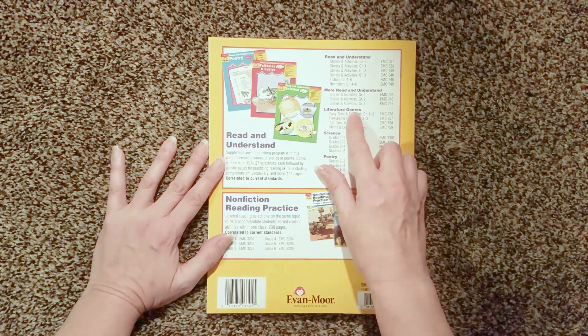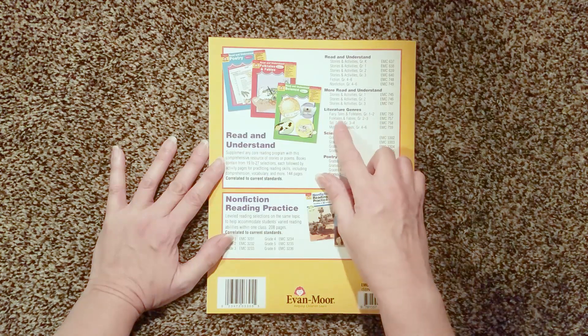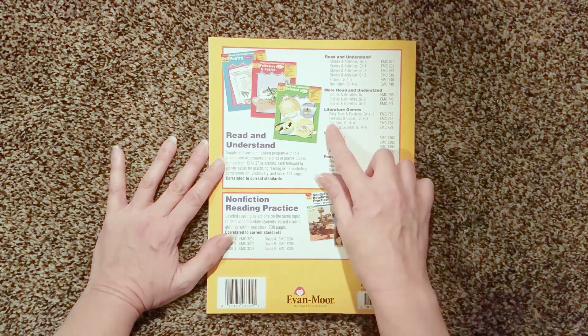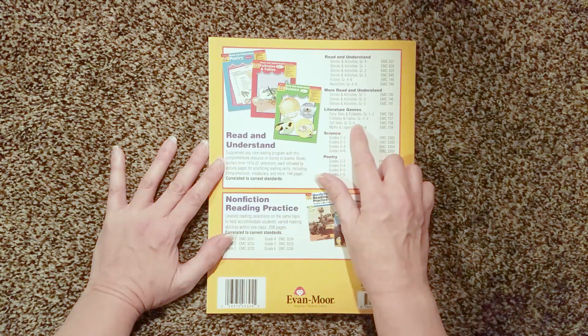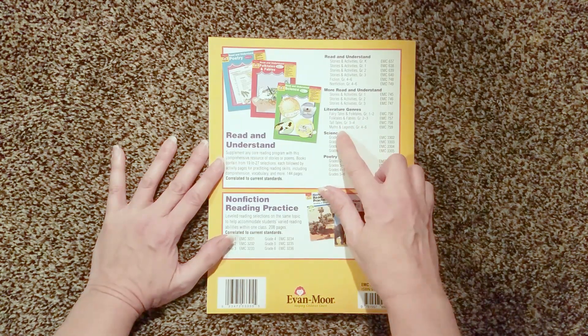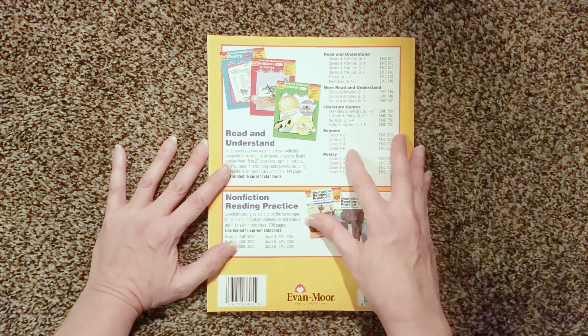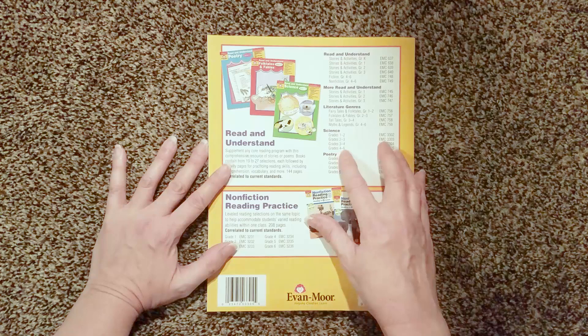They have literature genres: fairy tales and folk tales for grades 1 to 2, folk tales and fables for grades 2 to 3, tall tales for grades 3 to 4, myths and legends for grades 4 to 6. The science is divided into grades 1 and 2, then grades 2 and 3, grades 3 and 4, and then grades 4 and 6.